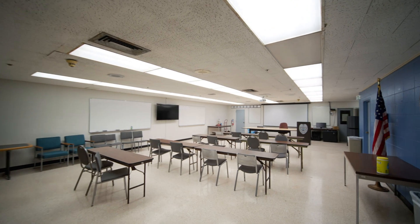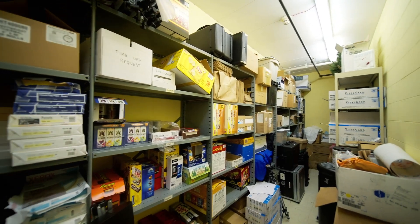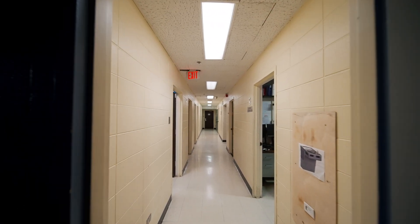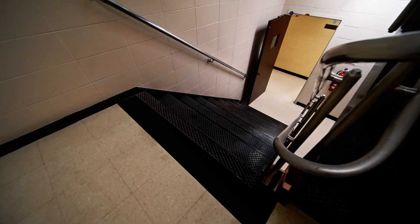The current station has one multi-purpose room that operates as a training space and emergency operations center, amongst other things. However, there is limited technology capacity and adequate storage to support its many uses. There is very limited public access to the space, as it is in the basement and not ADA compliant.